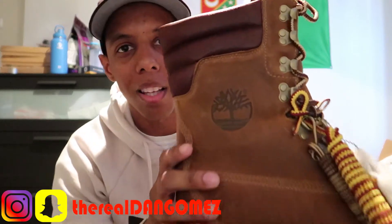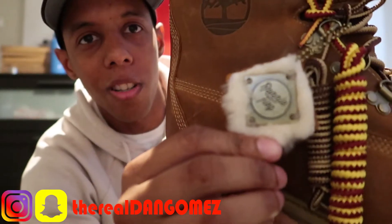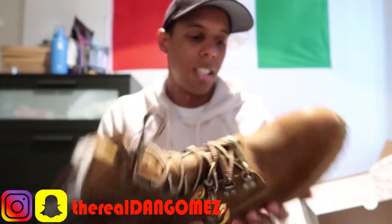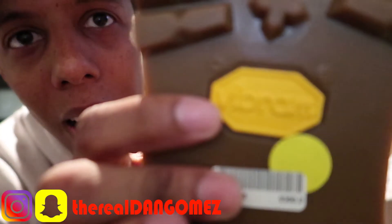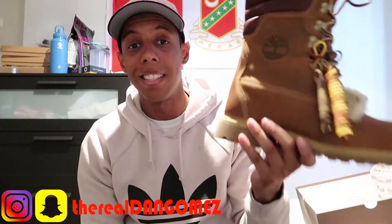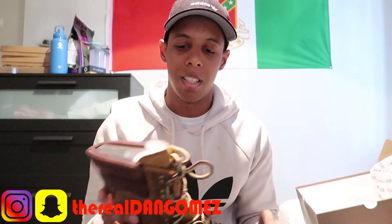Now let's get to the boot. This is the Ronnie Fieg Timberland collab boot. You got the standard Timberland logo on the side, a couple different laces, and the Ronnie Fieg hang tag. There's shearling on it, and on the tongue on the inside. On the bottom you got Vibram. These are super clean, super sleek. They were limited to 300 pairs, cost $300. Right now I think they're going for like $600 to $700 because the hype is insane, but I was able to get my pair, no problem — smooth, easy.